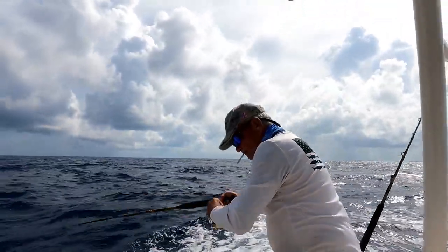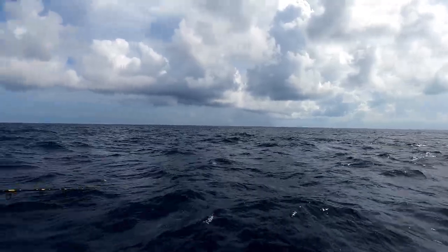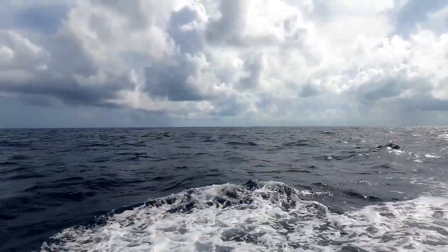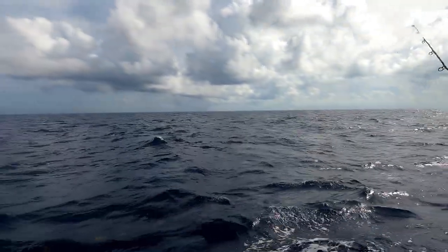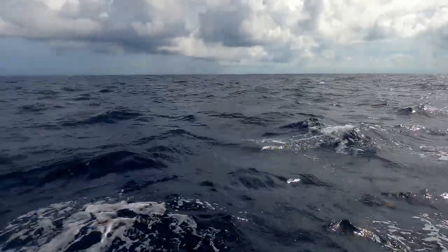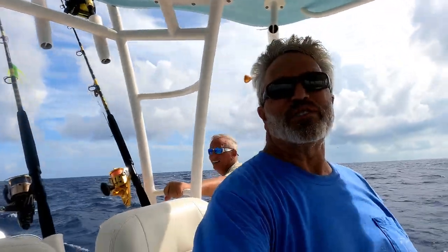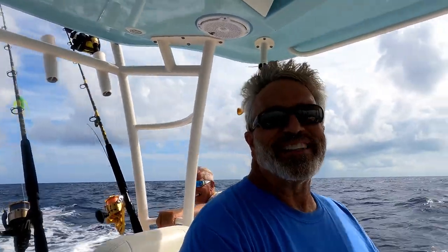If you like what you're seeing, hit the subscribe button, hit that like button, leave me a comment if you'd like. Got a fish on — we got a little chaos going. Nice little keeper dolphin coming to the boat. Joe's got him, he's back there in the water. We've got birds all around us. We've hooked up a couple of dolphins but haven't put any in the boat — we keep getting tangled lines as they're coming in, so they're getting off. We're out here having fun.